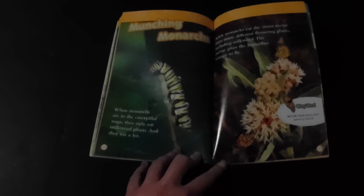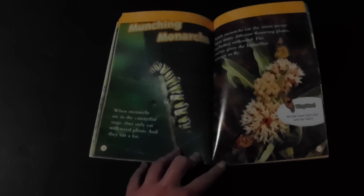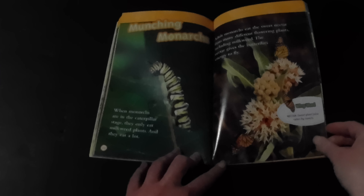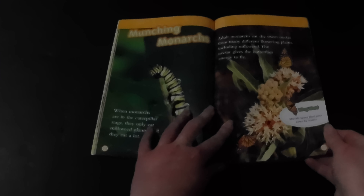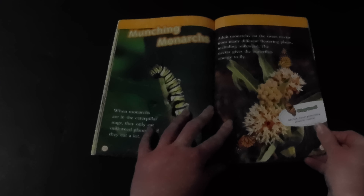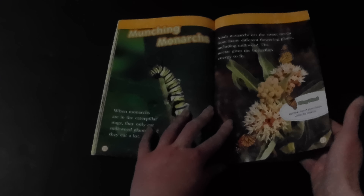When monarchs are in the caterpillar stage, they only eat milkweed plants, and they eat a lot. Adult monarchs eat the sweet nectar from many different flowering plants, including milkweed. The nectar gives the butterflies energy to fly.